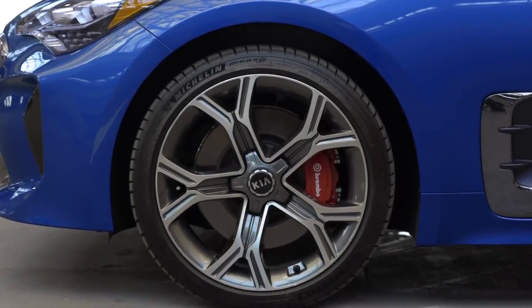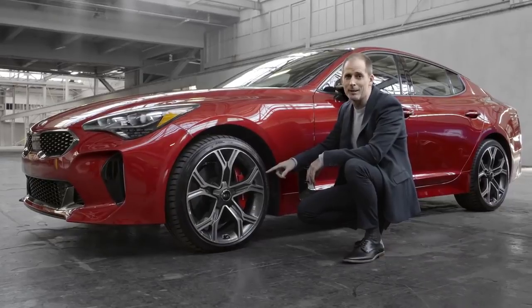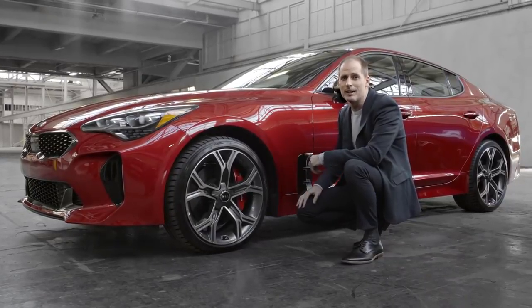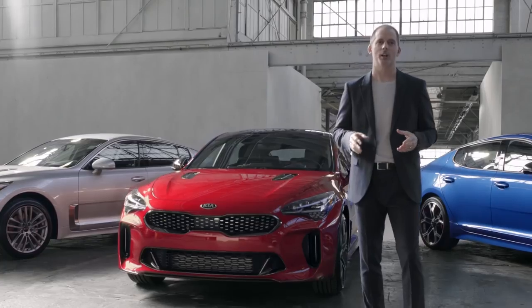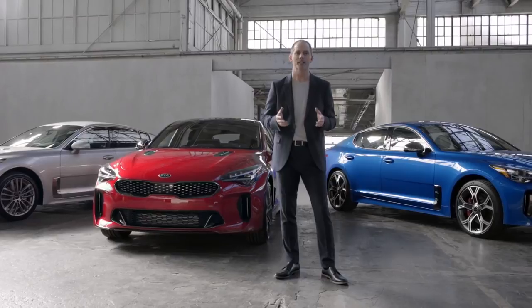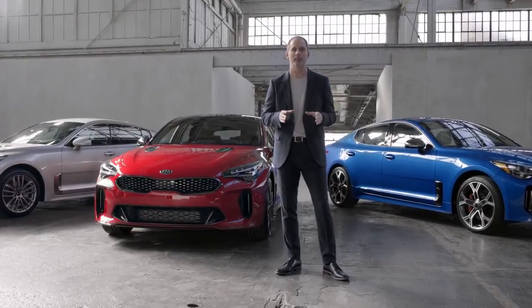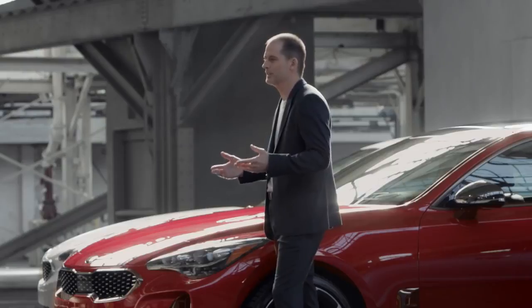With that kind of power under the hood you need quality brakes, and people that know performance brakes recognize these red calipers. Every GT trim comes standard with Brembo brakes. True performance cars are rear-wheel drive platforms and that's what the Stinger is. It gives you that balance — the type of thing you feel when you're driving. It'll handle well in the curves, it'll stop well. It's what makes a sports car feel special.